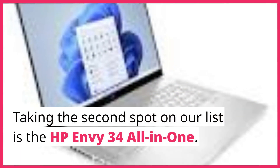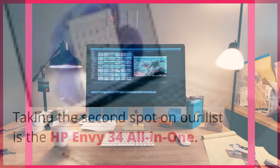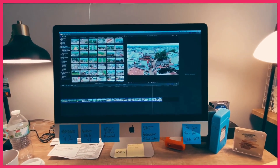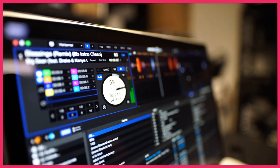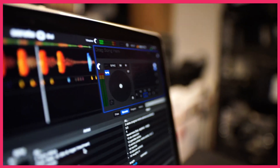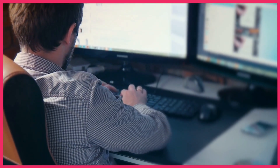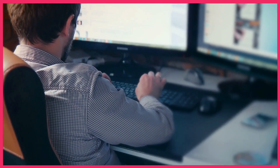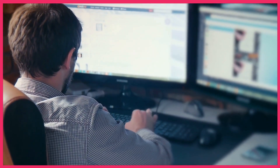Taking the second spot on our list is the HP Envy 34 All-in-One. This cutting-edge PC boasts a massive curved display that will transport you into another world. Its powerful hardware configuration ensures lag-free performance, even when running demanding applications. The Envy 34 also features premium audio capabilities, making it perfect for multimedia enthusiasts who crave an immersive and cinematic experience.